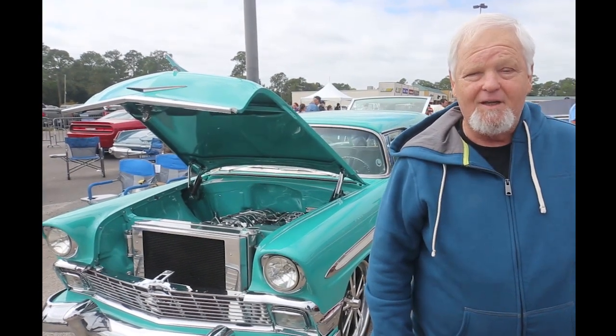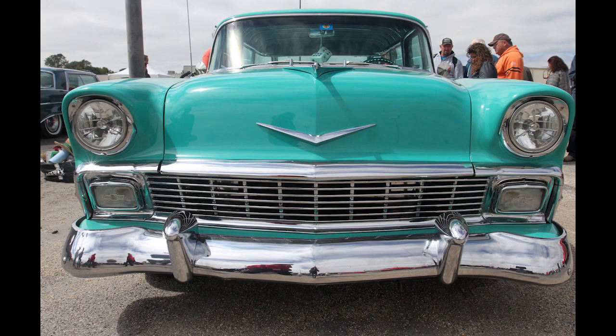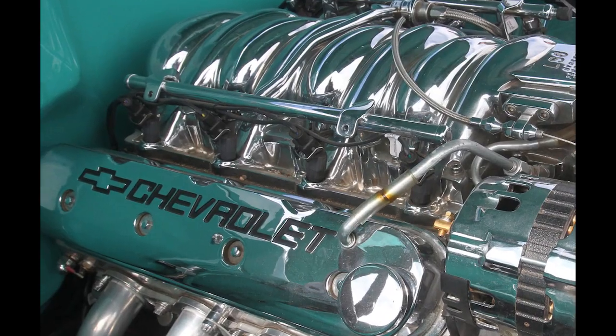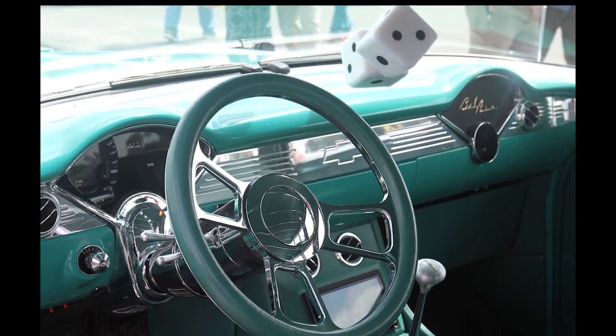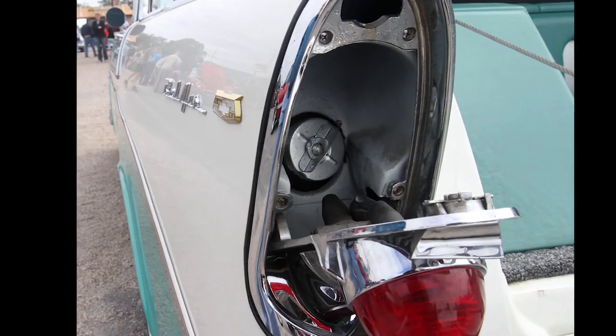Hi, my name is Dale Maddox and I've got a '56 Nomad station wagon. It's got an LS6 motor and a 4L60E transmission. We drove it from a little town outside of Dallas named Sachse, and we got about 19.7 miles to the gallon down here.